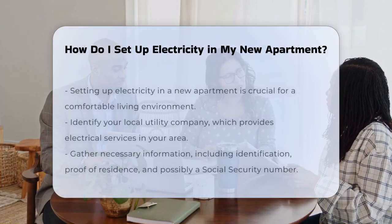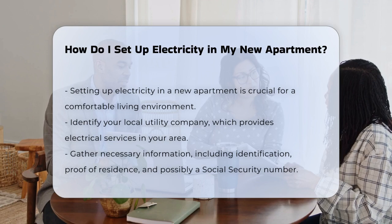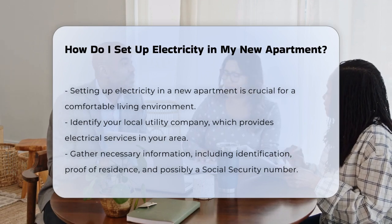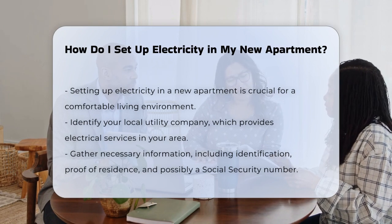Setting up electricity in a new apartment is an essential task. First, you need to identify your local utility company. This company is responsible for providing electrical services in your area.